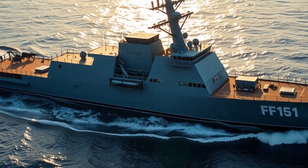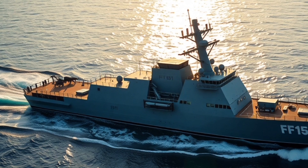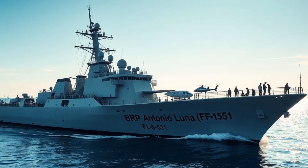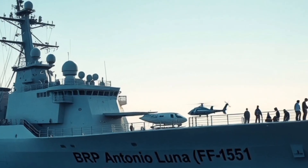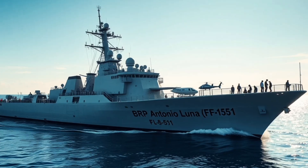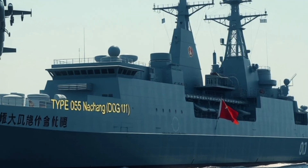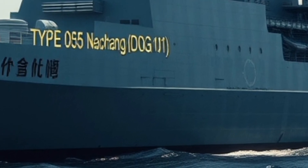The BRP Antonio Luna FF-151 represents the strategy of a nation that prioritizes defending its maritime borders. The Philippines faces challenges like illegal fishing, territorial disputes, smuggling, and disaster response — and for these tasks, Antonio Luna is more than enough. It's fast, efficient, and cost-effective. Most importantly, it shows the flag in disputed waters, reminding both friends and rivals that the Philippines is present and watching. Combined with alliances, training, and joint exercises, a frigate like Antonio Luna becomes a key tool of national security.